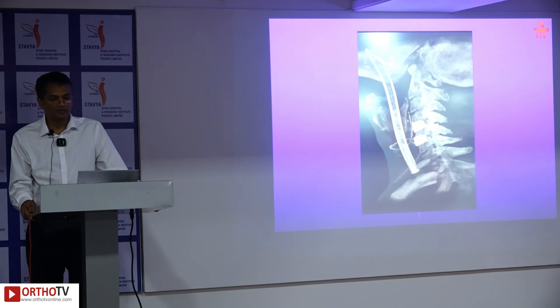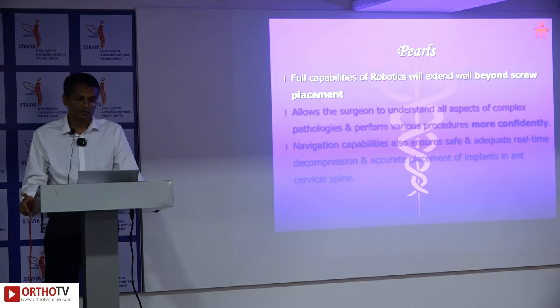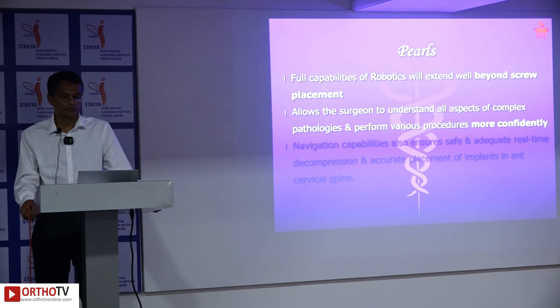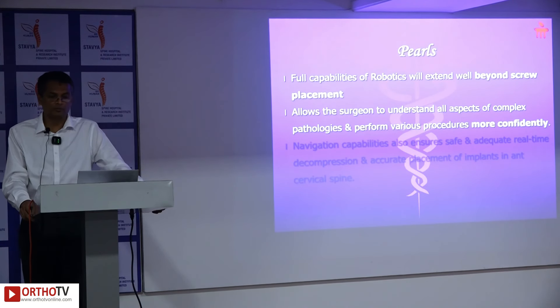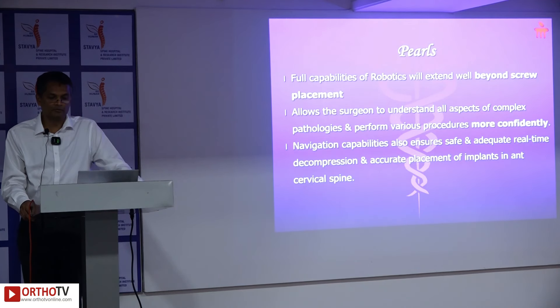Implants were placed under robotic guidance. The full capabilities of robotics extend well beyond screw placement — they give the surgeon greater confidence in understanding complex pathologies and performing various procedures. Navigation capabilities also ensure safe, adequate, real-time decompression alongside accurate implant placement.